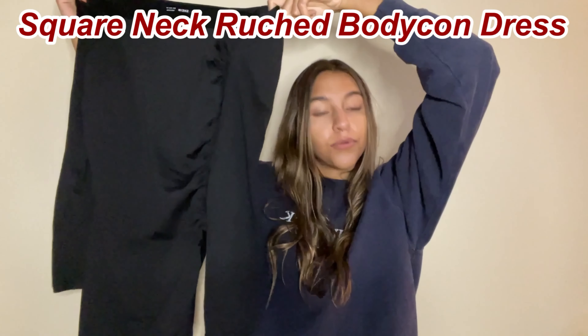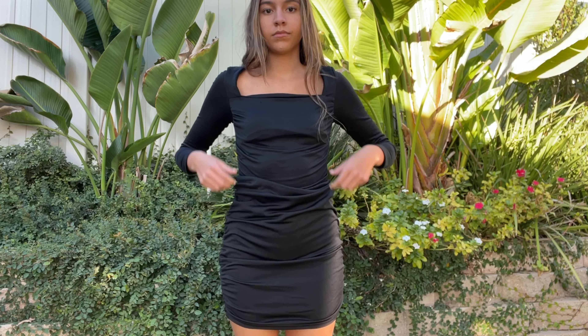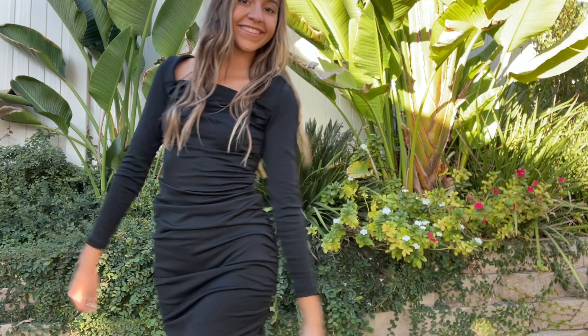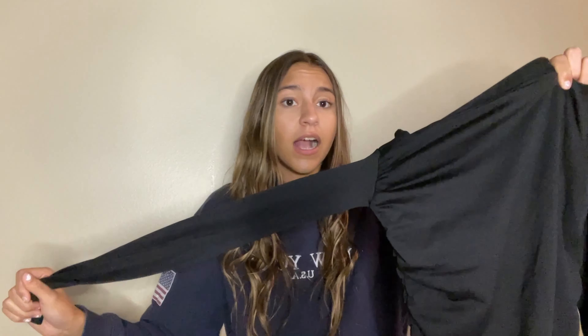Next thing I got was this square neck ruched bodycon dress. When I wore it, it's kind of giving me like president-wife vibes — government vibes, stuff like that. But it's still super nice; it's like business casual and also formal attire. The length is actually adjustable — as you see in the video, I'm scrunching it up and it looks completely fine. It adds to the design because it's already ruched on the back, so it's fine if it gets scrunched up to a shorter length. The material is not cheap, and I really want to wear this at my New Year's Eve party.